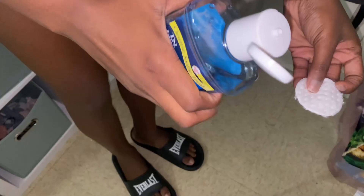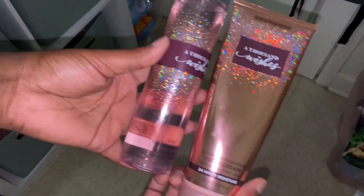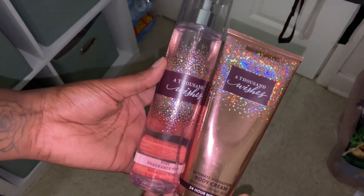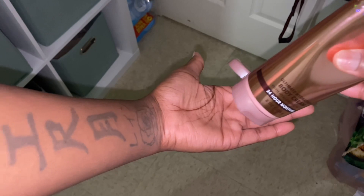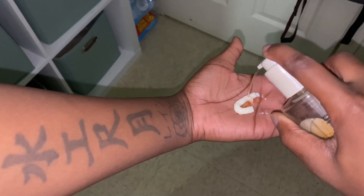Tip number ten: get some witch hazel, put it on a cotton round, and wipe your inner thighs, your butt crack, your anus, and your armpits. This really helps after shaving. Tip number eleven: put oil in your body creams. Get some oil and mix it into a body cream — it will help your body cream last longer on your body and gives you more hydration.